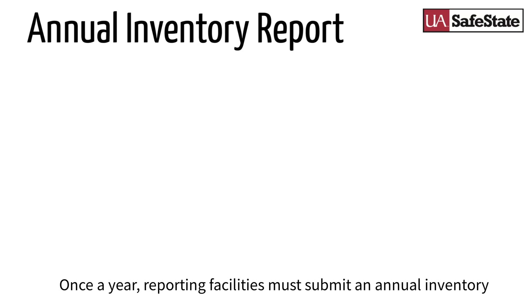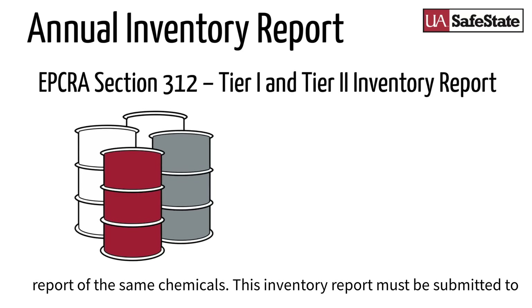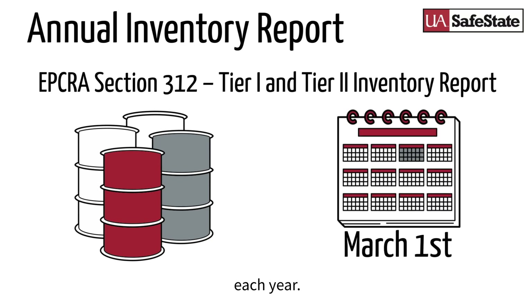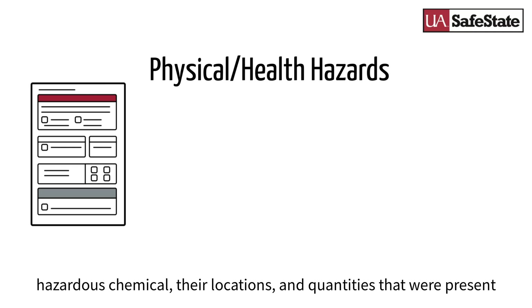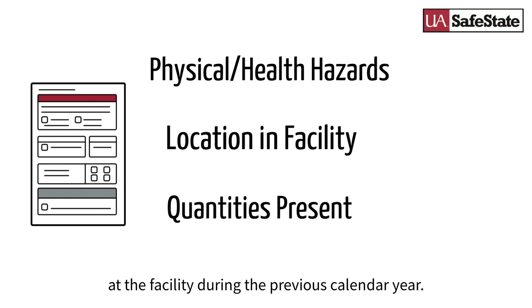Once a year, reporting facilities must submit an annual inventory report of the same chemicals. This inventory report must be submitted to the SERC or TERC, LEPC or TEPC, and the local fire department by March 1st of each year. The inventory form provides the physical and/or health hazard of each hazardous chemical, their locations, and quantities that were present at the facility during the previous calendar year.